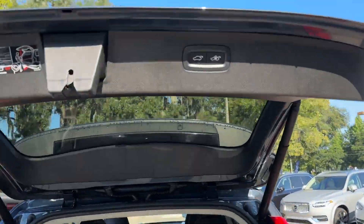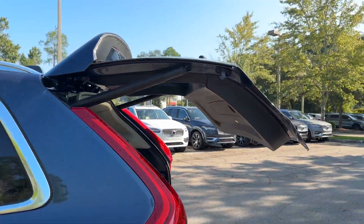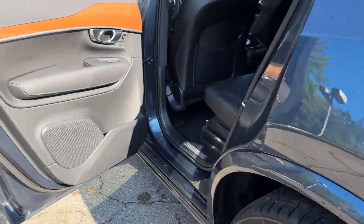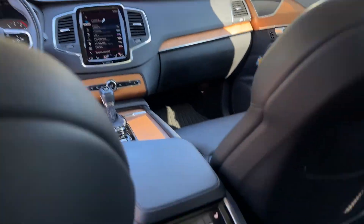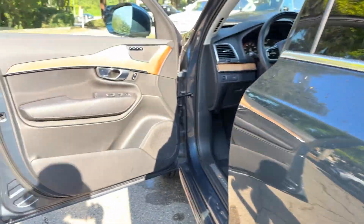It's full of phenomenal features that any driver would appreciate, such as cross-traffic alert, lane-keeping assist, side-view mirrors with turn signals, lane departure warning, Wi-Fi hotspot, satellite radio, navigation, turbo supercharged, multi-zone air conditioning, and blind spot monitor.